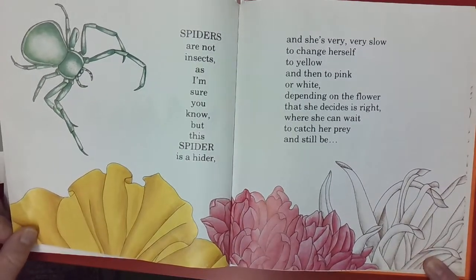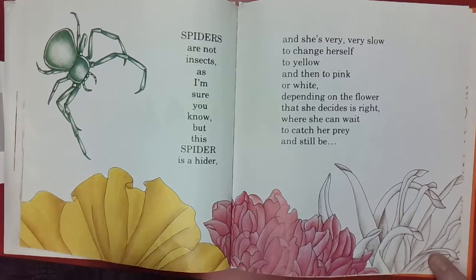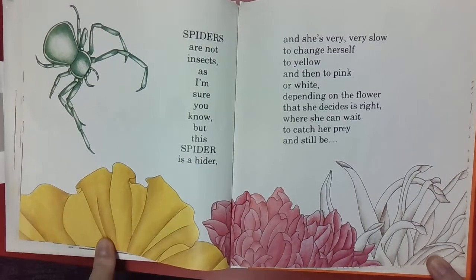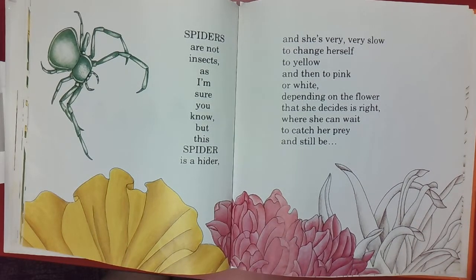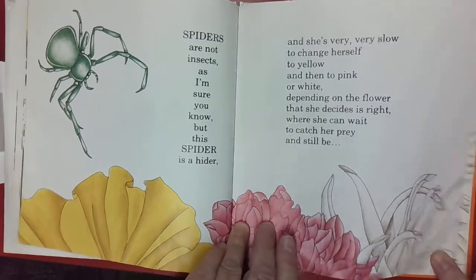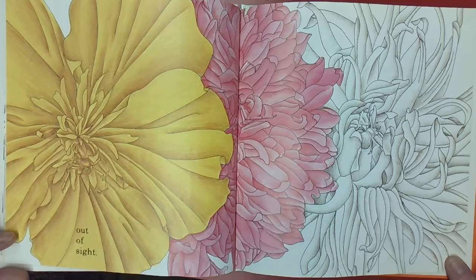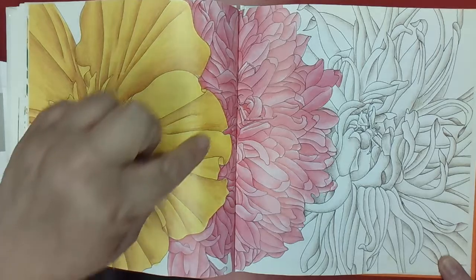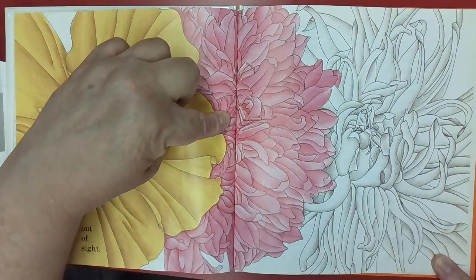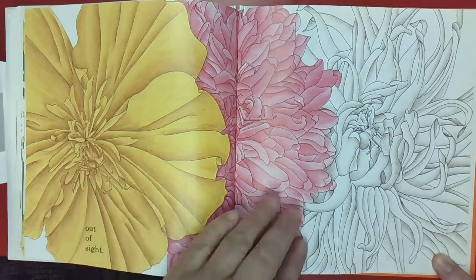Spiders are not insects, as I'm sure you know, but this spider is a hider. She's very, very slow to change herself to yellow, then pink, or white, depending on the flower that she decides is right, where she can wait to catch her prey and still be out of sight. Can you see it? There she's hiding in the yellow. I think she's in here hiding in the pink. And there she is in the white — she changed colors to be out of sight.